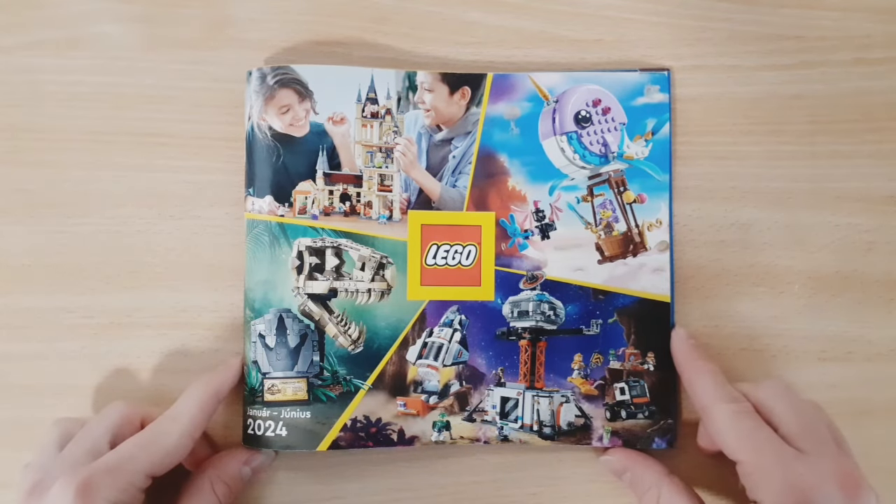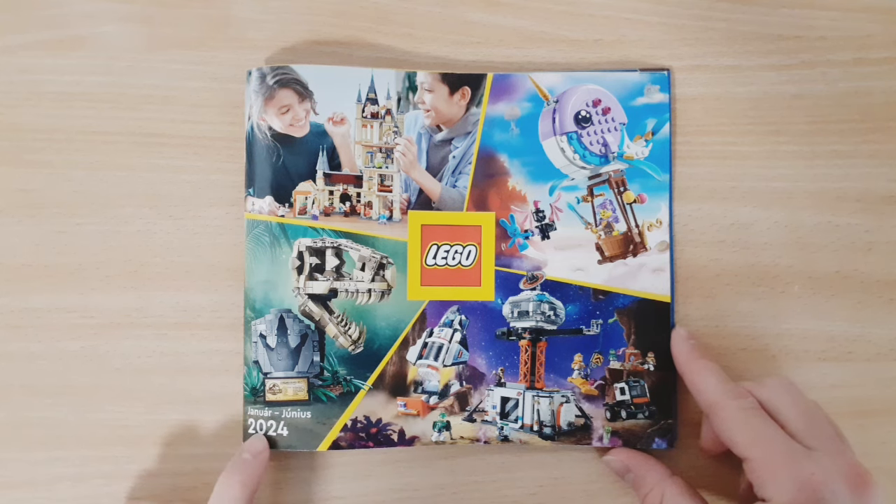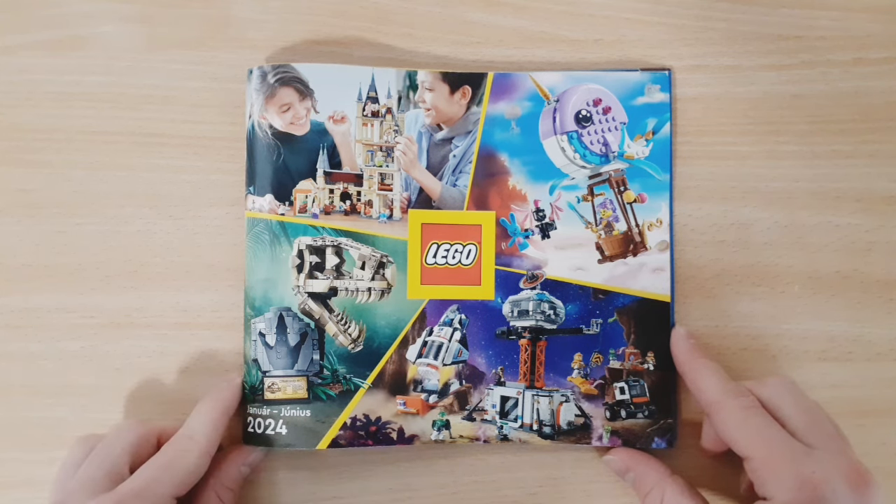Welcome back guys, it's Tommy Lego here and in today's video I'm going to show you the new 2024 January Lego catalogue. Unfortunately it's not in English because I live in Hungary, but of course you can still see the pictures and take a look at the new sets.